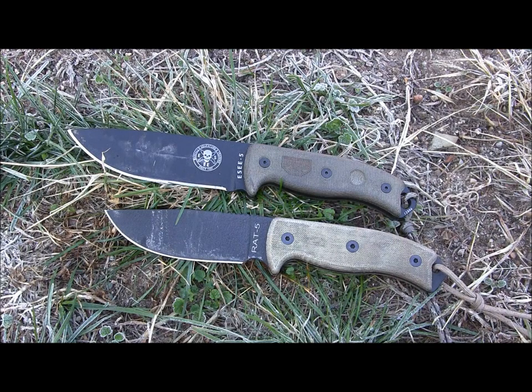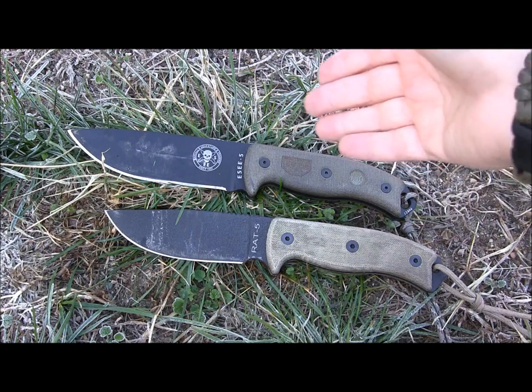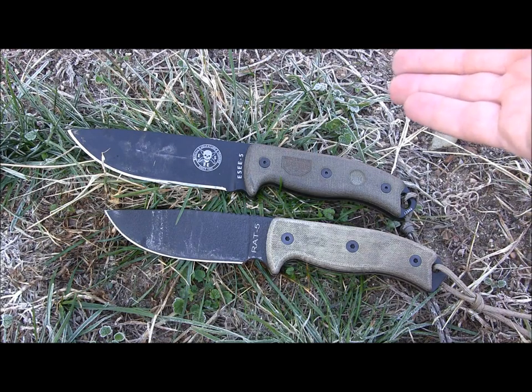You've seen the side-by-sides of these two knives. You're going to get overall better quality with the SE5 — better sheath, coating that holds up a little better, and slightly better edge retention. Both take an edge really easily and it takes almost nothing to get a razor-sharp edge back on either knife. The big difference is price: the SE5 runs around $140 give or take, while the RAT5 is about $75, so you really need to weigh your pros and cons — is it worth basically double the price for the SE5 over the RAT5?